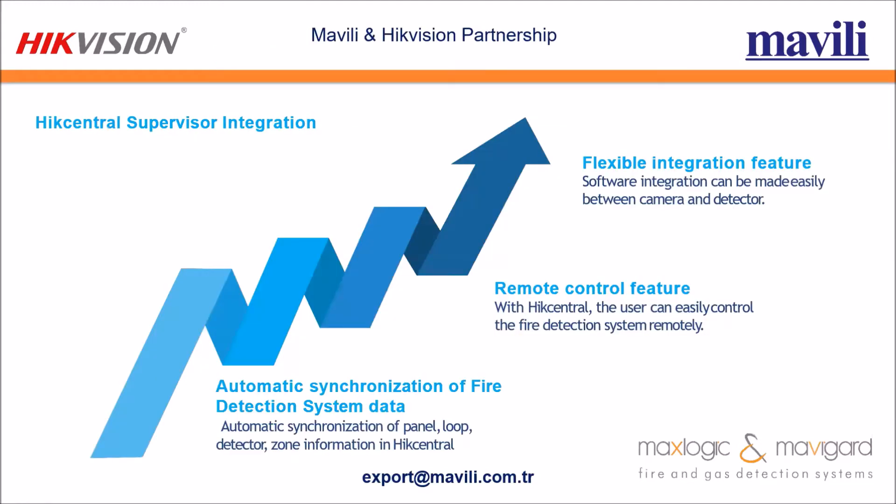The Mavili Electronics and HikVision partnership has three advantages. First is flexible integration — software integration can be made easily between camera and detector. Second is remote control — with HikCentral, the fire detection system can be controlled remotely. Third is automatic synchronization of fire detection system data, where panel, loop, detector, and zone information is automatically synced in HikCentral.